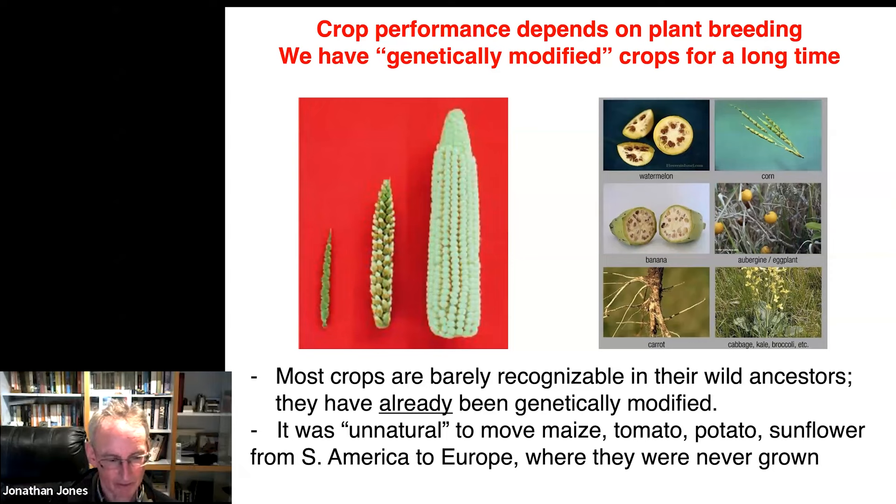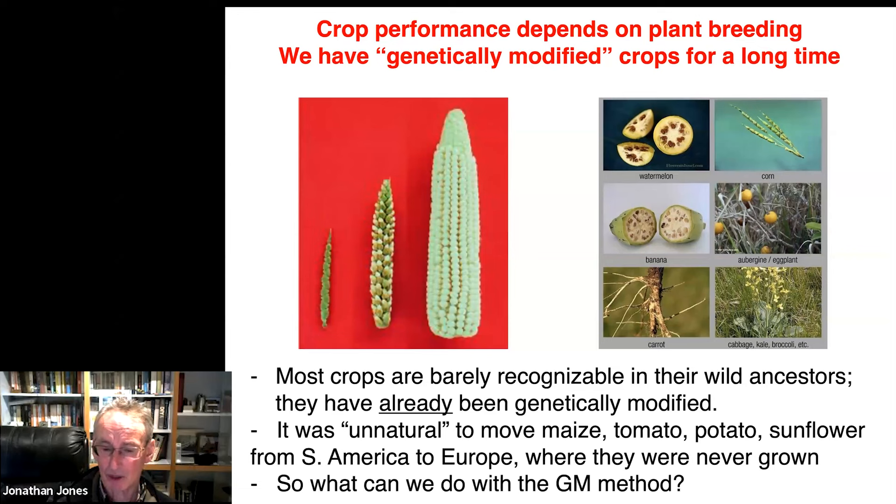Some of the alarm about using the method has been on the basis of naturalness — there are those who believe it is unnatural to use the GM method for crop improvement. I'd say it's nothing like as unnatural as moving maize, tomato, potato, sunflower, etc. from South America to Europe, where they'd never previously been grown. That's what I call a serious environmental impact, much bigger than anything achieved with the GM method.